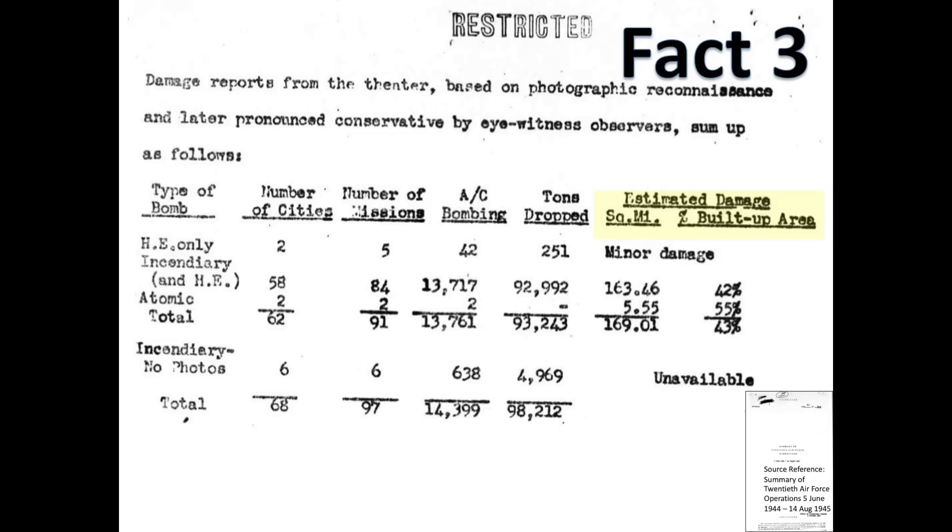Fact 3: The level of damage inflicted by the B-29 city fire bomb raids was 29 times the level of damage of the atomic bomb raids combined. This chart tallies the damage of the fire bomb raids and the atomic bomb raids. 163.5 square miles, or 42% of Japan's urban core, was destroyed by the B-29 incendiary raids. Both atomic bombs destroyed 5.6 square miles, or 1.4% of Japan's urban core.